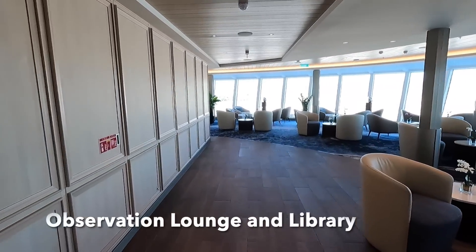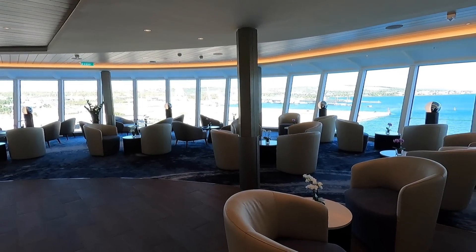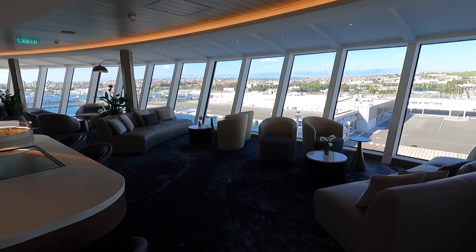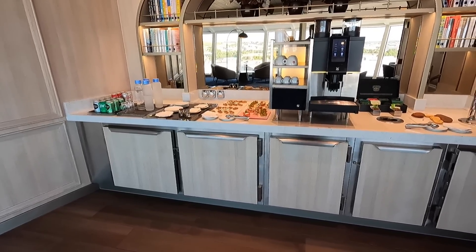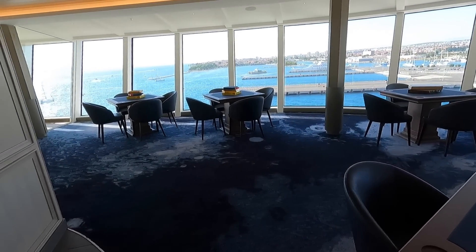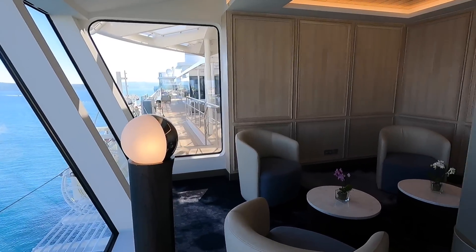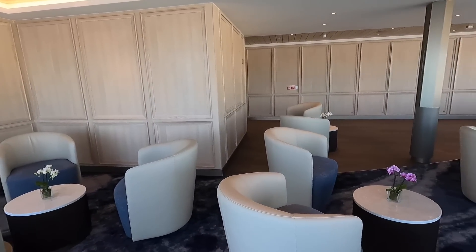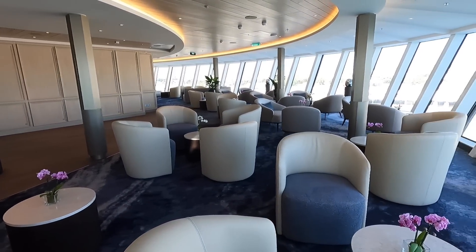Now we're entering the observation lounge. It has windows that wrap all around the front of the ship for the best views. There's a coffee and snack station here, and plenty of seating to relax and enjoy conversations with your friends on board. There's also some table games available, puzzles and things like that, and a small selection of books.